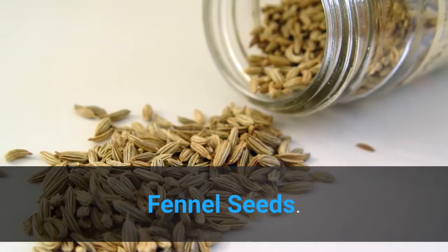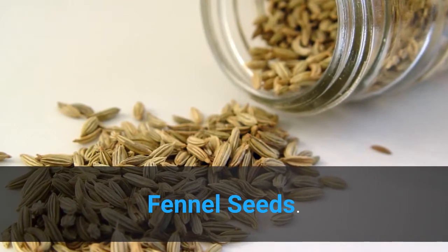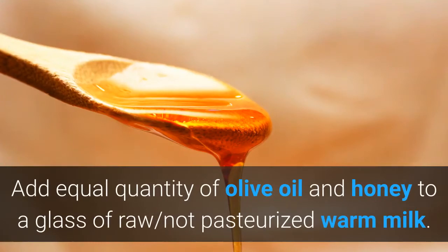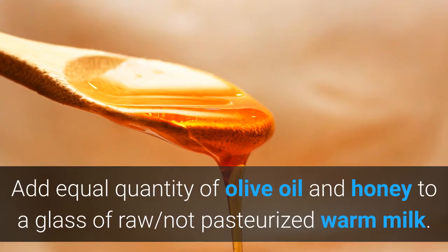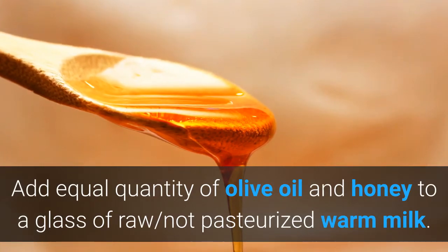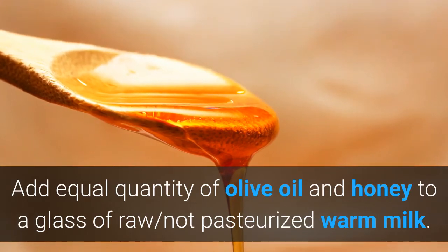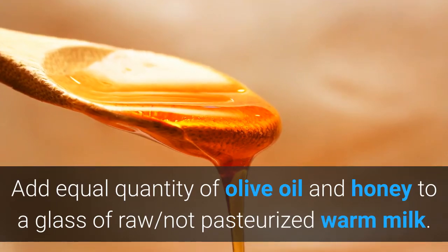Fennel seeds: consume fennel seeds on a regular basis to get rid of asthmatic attacks. Warm milk: add equal quantities of olive oil and honey to a glass of raw, not pasteurized, warm milk. Drink this milk along with a few garlic cloves before having breakfast. This home remedy provides natural asthma relief.